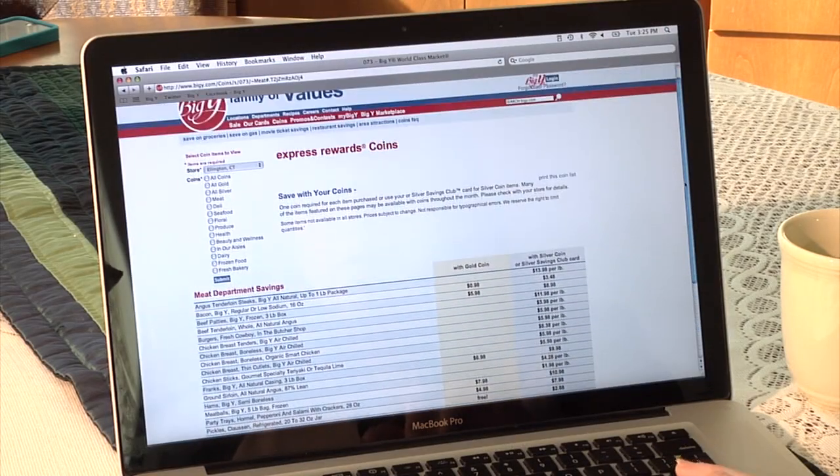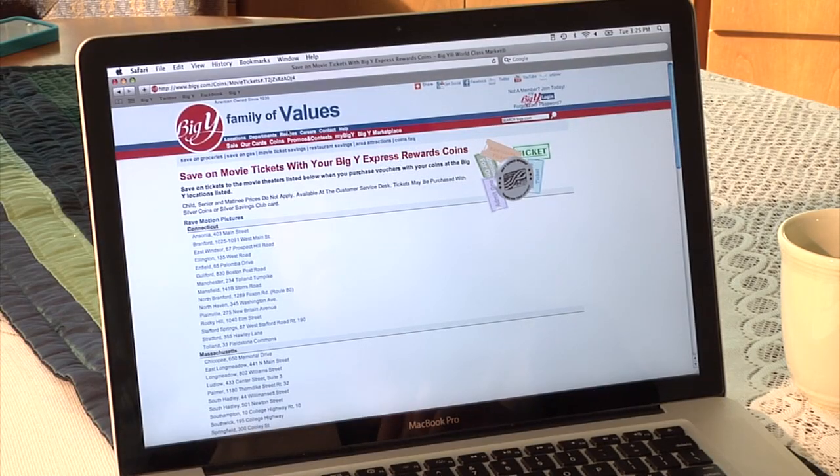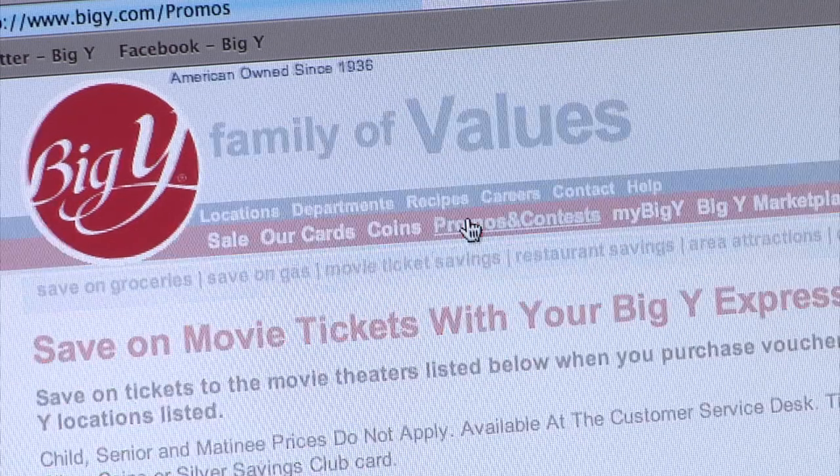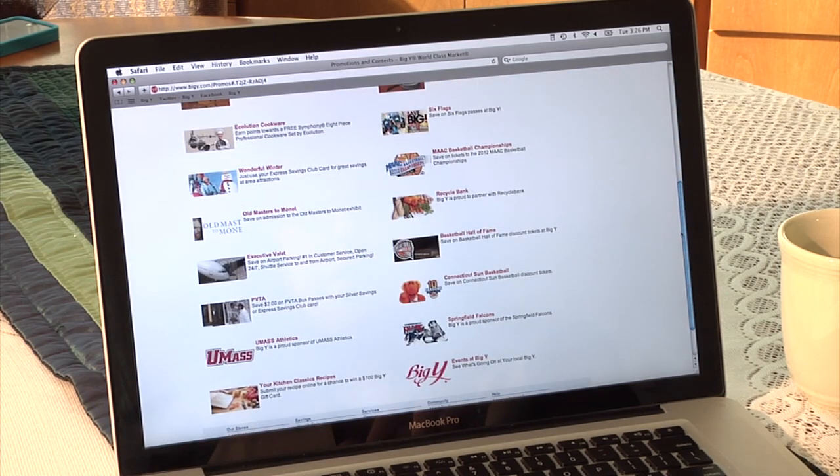You'll save big on groceries, gas, area attractions, and more. Feeling lucky or just looking for some fun to do this weekend? Promos and contests will show you what you can win and how to enter.